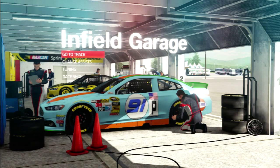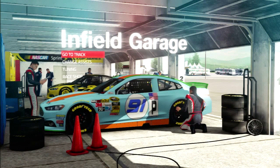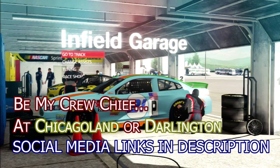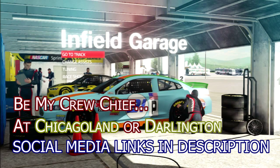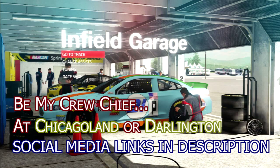No crew chief for today — no one sent me a setup for Watkins Glen, but as we saw at Sonoma, setups really don't matter. You just need to be a skilled road racer. But if you'd like to send me a setup for the last race before the chase at Darlington, I know a few people have already sent me those so I'll have to do some test sessions. Send me setups for Darlington or the first chase race at Chicagoland on social media, and now here come the spoilers.